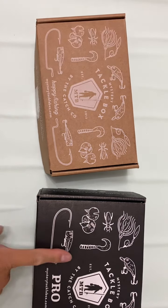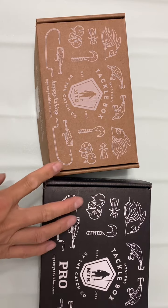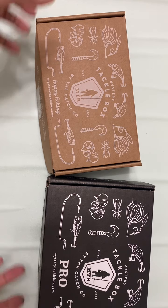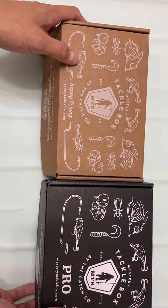Mystery Tackle Box versus Mystery Tackle Box Pro — let me share what I got today. I bought both of them from Amazon with my own money. This isn't sponsored and this is definitely not a gift. I bought it because I wanted to compare them and figure out if they had interesting stuff I could use for fun.